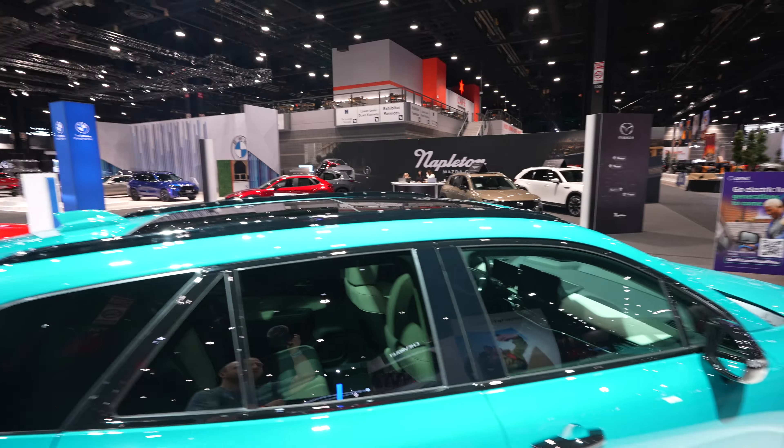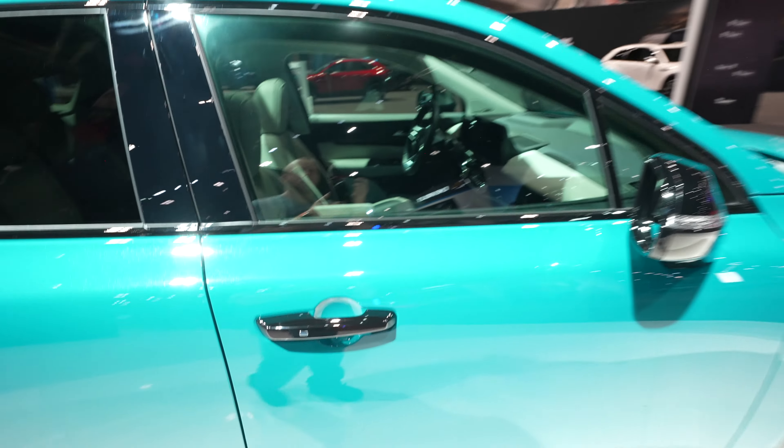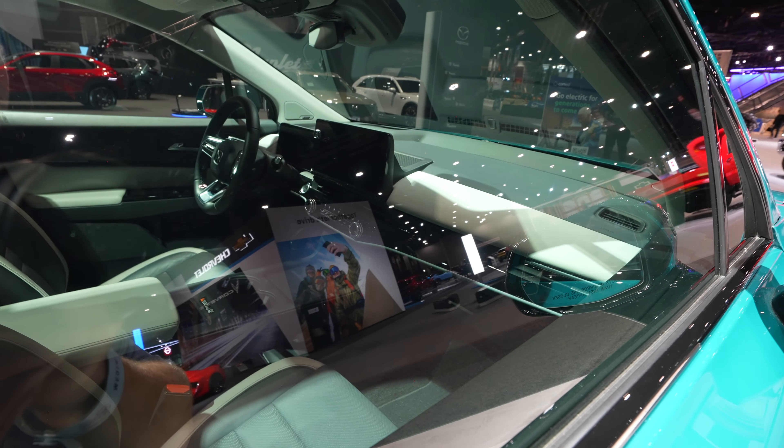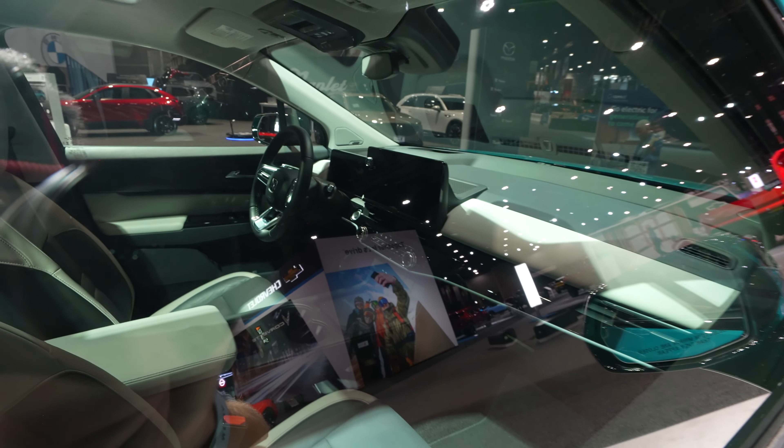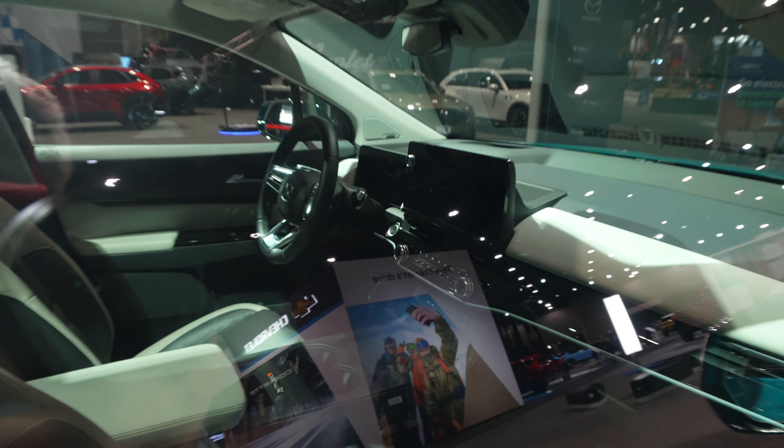Sleek gloss black roof rails up top. Really nice looking interior. A bigger touch screen is offered compared to most Honda vehicles. We also have a fully digital instrument cluster, and there's pass-through storage underneath the center console area.